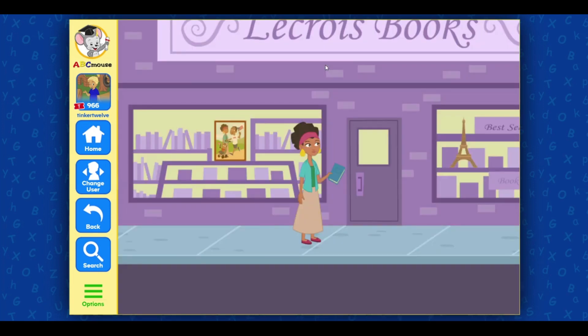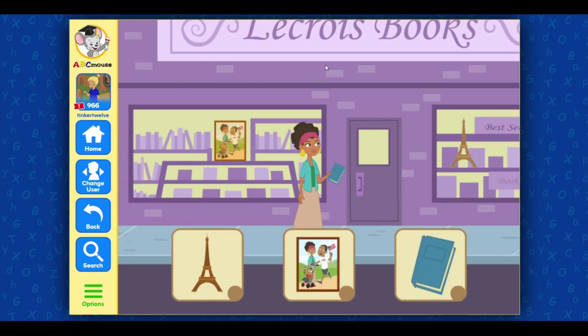Let's keep exploring! Every January, she has a book fair and we can trade books. Select three items off of my list: Eiffel Tower figurine, family photo, book.